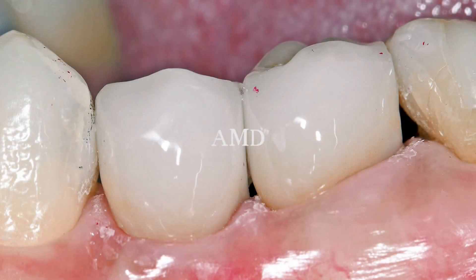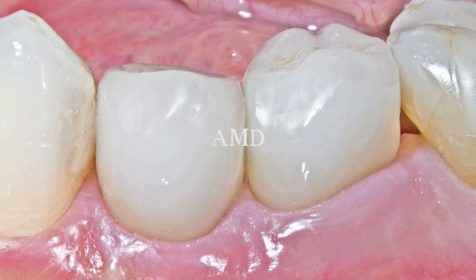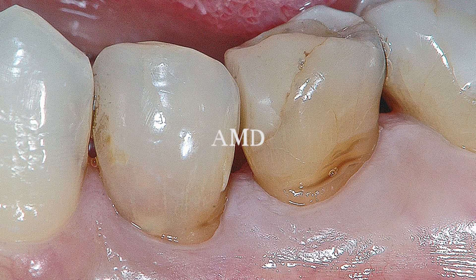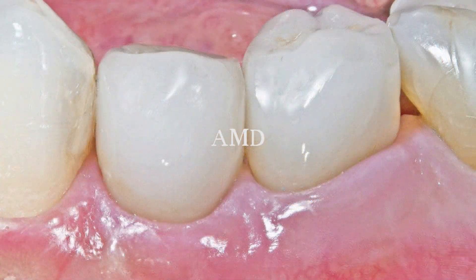After one year: before treatment, just after crown setting, the black triangle still remained. But after one year, the papilla completely filled in. This is recession type 2 — root coverage was achieved and I was able to reconstruct the papilla.